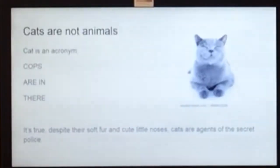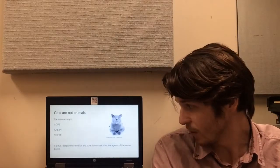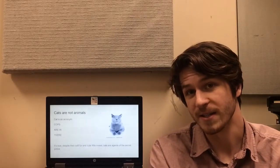Cats are not animals in fact. Cats is an acronym for 'cops are in there.' It's true — despite their soft fur coat and cute little noses, cats are agents of the secret police.